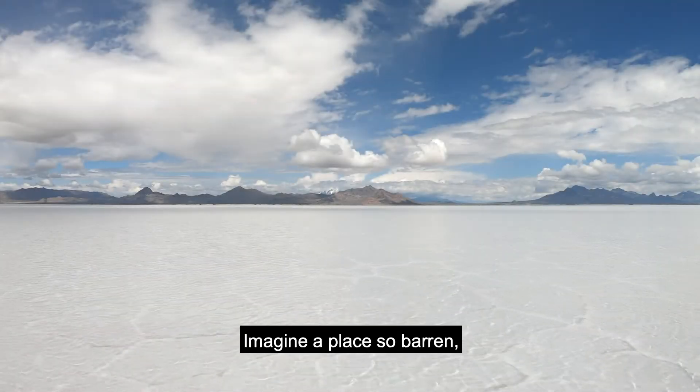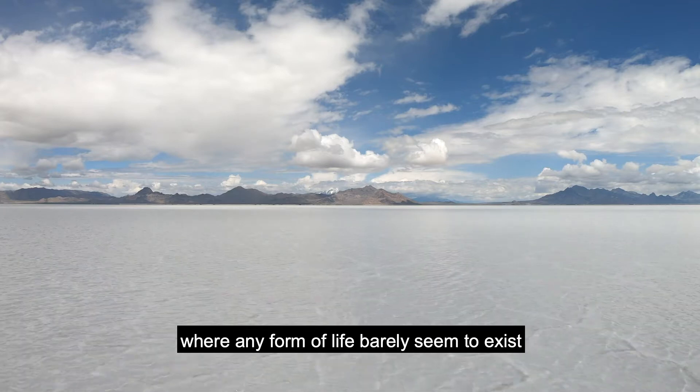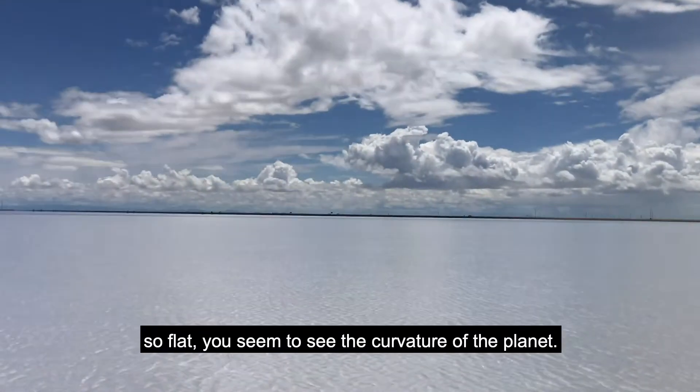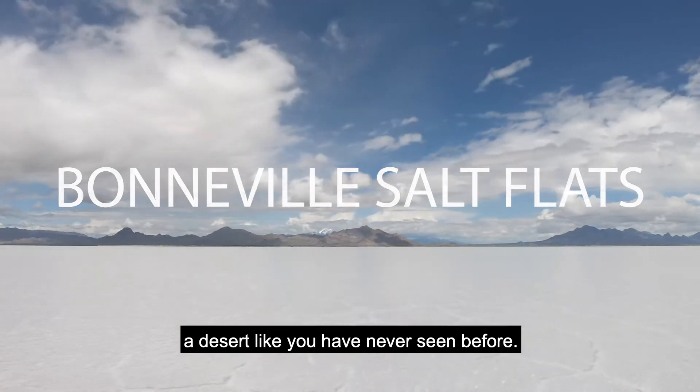Imagine a place so barren where any form of life barely seems to exist, so flat you seem to see the curvature of the planet. This is Bonneville Salt Flats, a desert like you have never seen before.